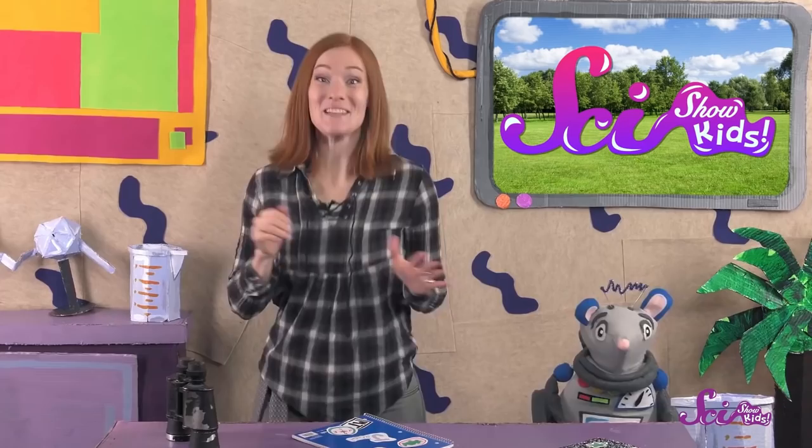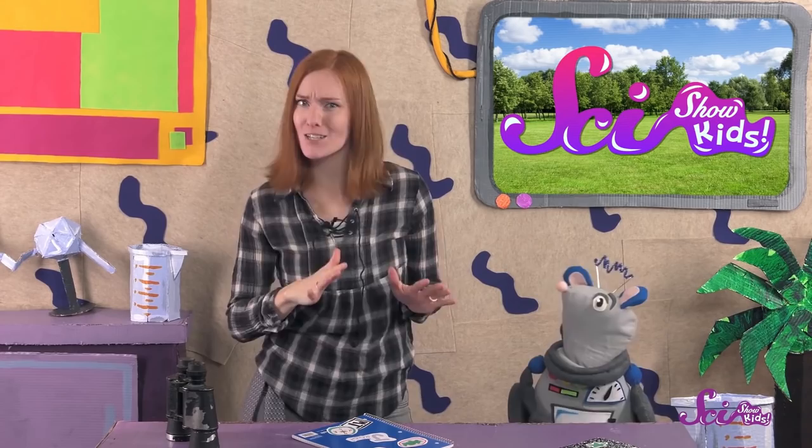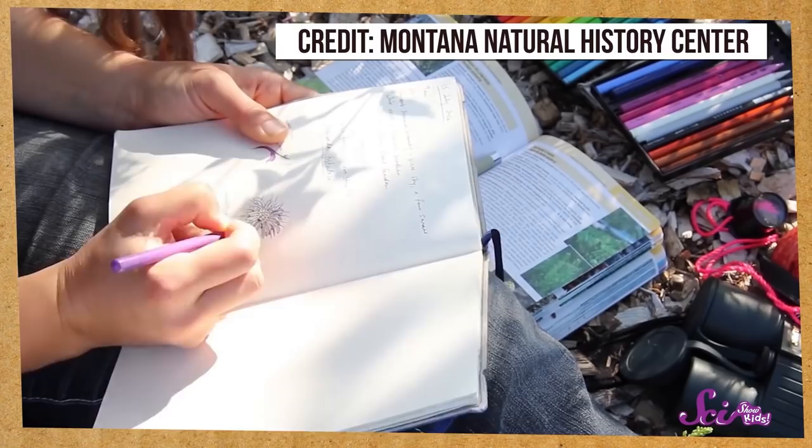Next comes the fun part — draw what you see! Scientists make very careful field drawings to help them keep track of every detail of what they're studying. You can draw the different petals and leaves on the flower, and show how big it is. The more carefully you look and draw, the better you'll get to know each flower. And when you're done drawing, you can choose another flower to study next.